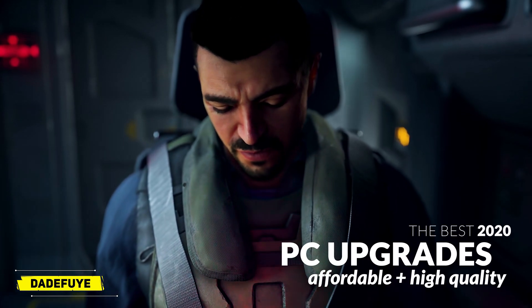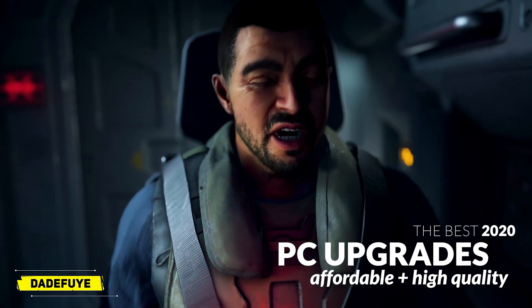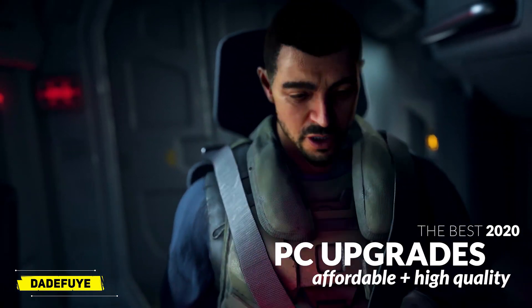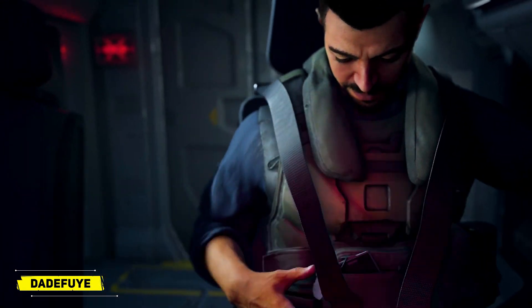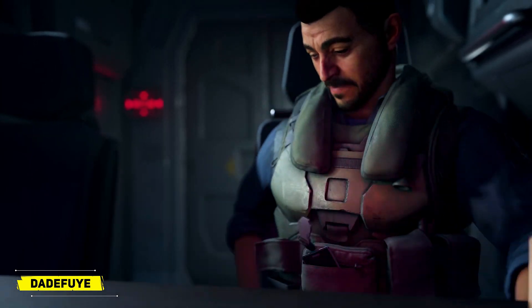Hello everyone, it's DA here. Happy new year, welcome to 2020! Hope you guys are doing great and doing fantastic.